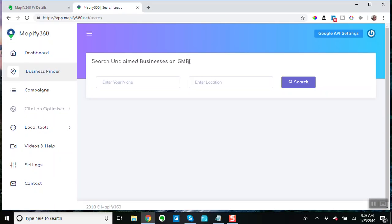Search unclaimed businesses on Google My Business. Now before I go on and do the search, that right there — not purposefully, but that right there could be misleading — because what this does is it returns all of the Google My Business listings that it finds that match your search criteria.